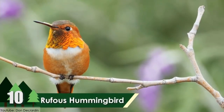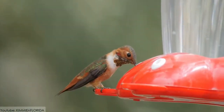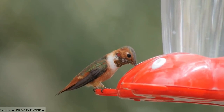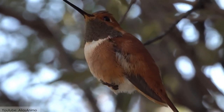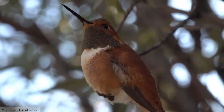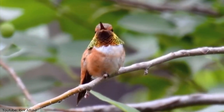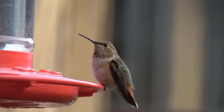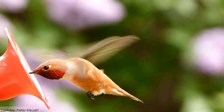Number 10: The Rufous Hummingbird. The Rufous Hummingbird is also called the Redback Hummingbird. These birds are mostly found in parks, open areas, and along forest edges. They have a sharp memory and can easily find their favorite feeding flowers. These eye-catching birds are among the hummingbirds to show up at garden feeders in the United States.